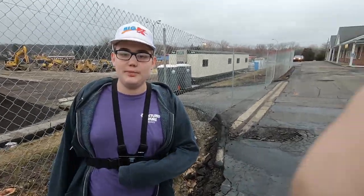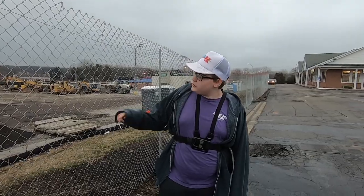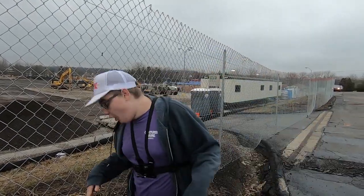One year ago, I stepped foot into the Seven Hills Kmart store number 3013 for the final time it would ever be open for public business. But today, I stand here one year after its day of closure in March 2020 on March 10th. And as I'm going to be showing you, Kmart is basically gone.